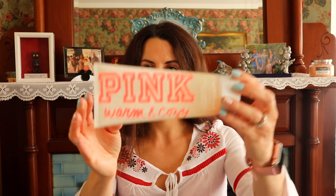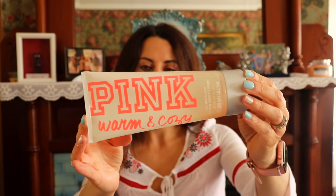Another body wash — this is Pink, the Pink Warm and Cozy. It's a two-in-one wash and scrub, so it has a little bit of exfoliant in it as well. This was okay; I didn't love it — it was a little too perfumey for me and I really didn't care for the scent that much either. But in any event, we did use it up.